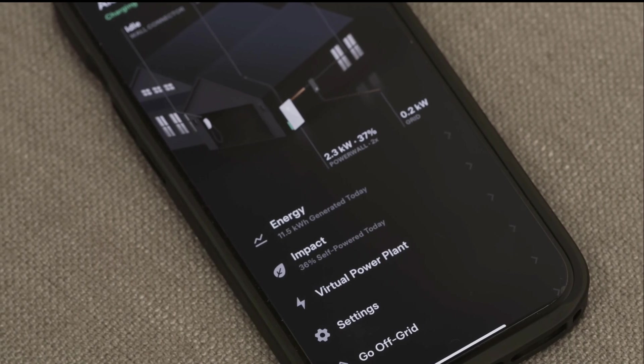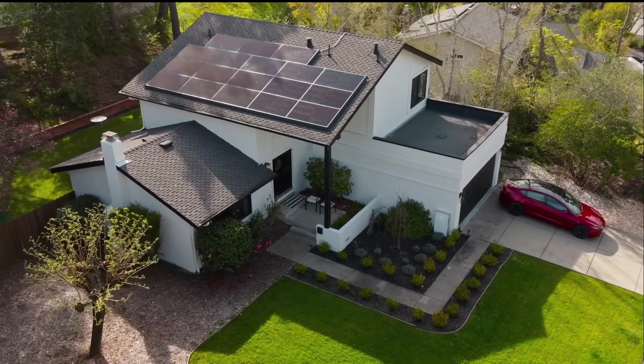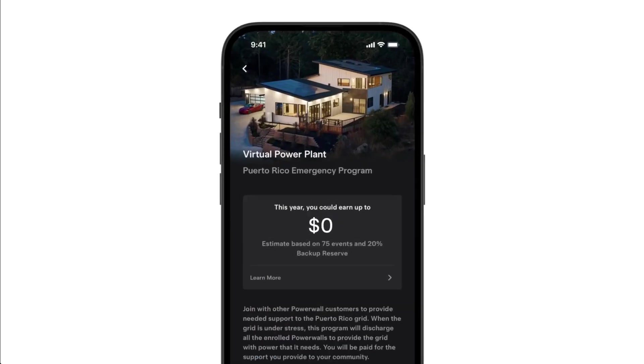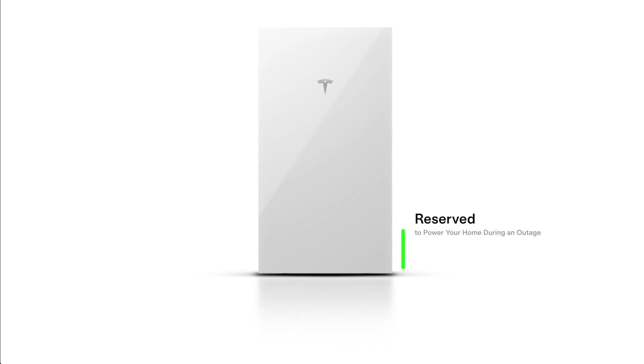By participating in a VPP, rather than utilities needing to call on peaker plants to cover the increase in energy demand, they could utilize the network of home batteries and smart devices to accomplish the same outcome. More importantly, utilities want to pay VPP participants directly for their contributions — the money is shifting from the power plants to the consumers. If your utility offers it and your equipment qualifies, you can enroll in a VPP and allow the utility to have some level of control over your battery, and you get paid a premium for that energy. Just because you're enrolled in a VPP doesn't mean you have to participate in every event — you do have the option to opt out. If you want to participate but not drain your entire battery, you can set a higher backup reserve within your battery's app to allocate some energy to the utility but save the rest for yourself.